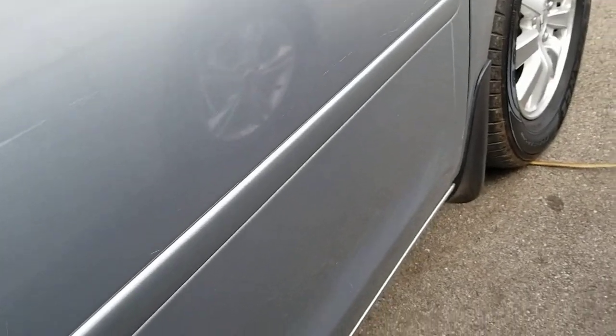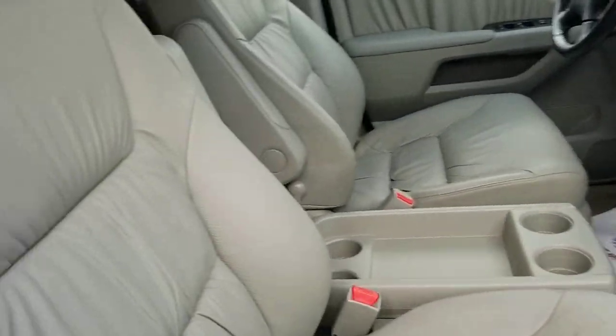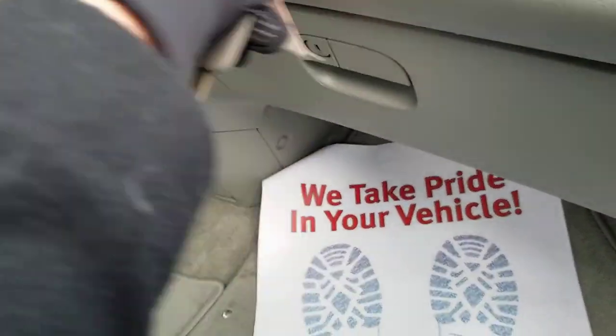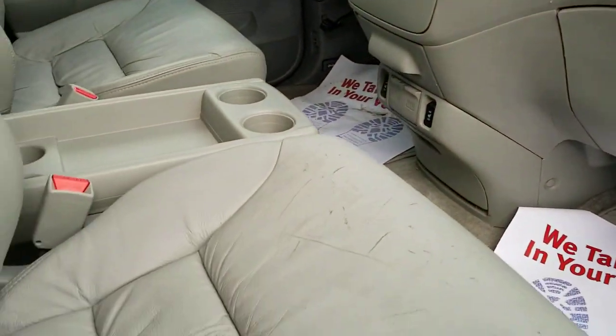We do have some scrapes here on the passenger side door. It's an EXL with leather — there is some scraping here on the front leather. It does have a large glove box and heated leather seats as well.